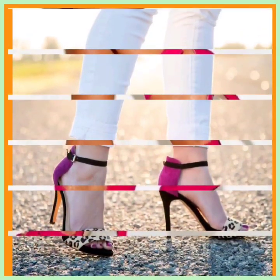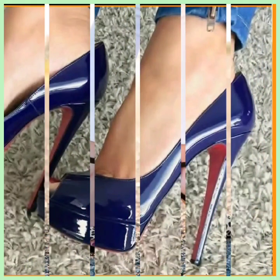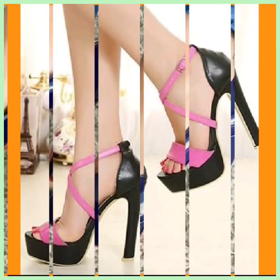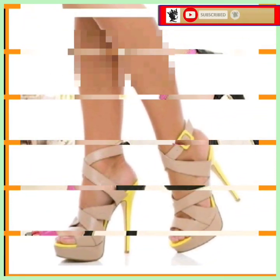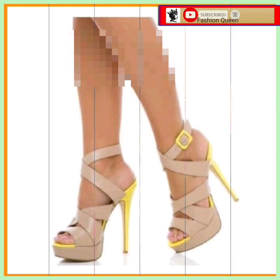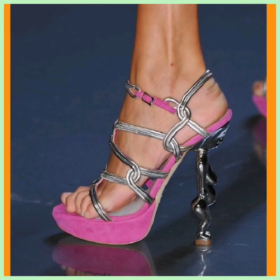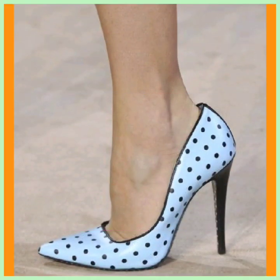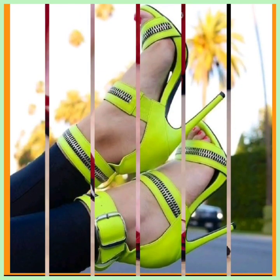Hey guys, assalamualaikum! How are you? I hope you're fine. I'm here with my new video, and in this video we'll see some different types of heels — different lengths, some small heels, some pencil heels, really beautiful designs, really different color combinations. I hope you like this video and watch till the end for such beautiful and different types of heels.